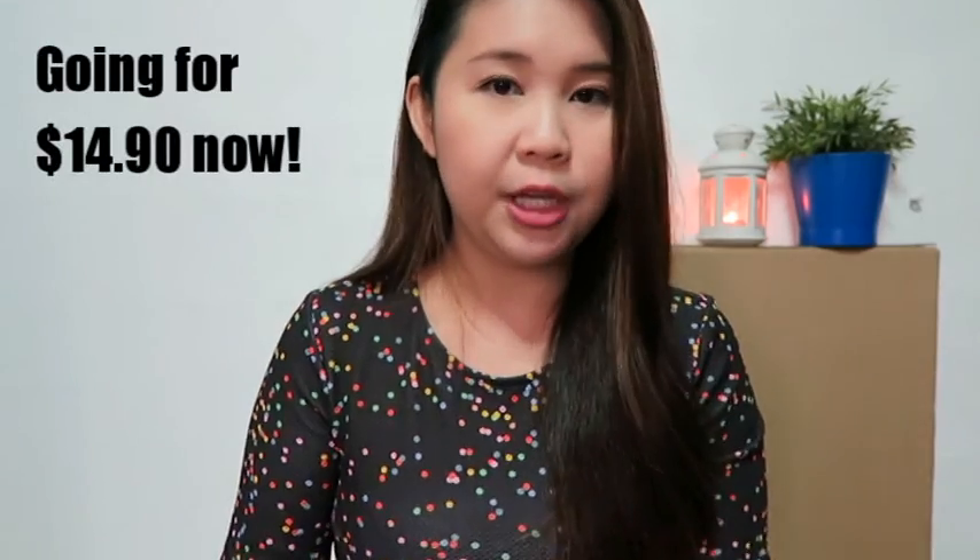So the first dress — I actually bought two of this design because I liked it but didn't know what size to buy, and I liked both colors. There was one in red and one in blue. I bought the red in L and the blue in M. It's the lace safe dress in maroon and it's really pretty.